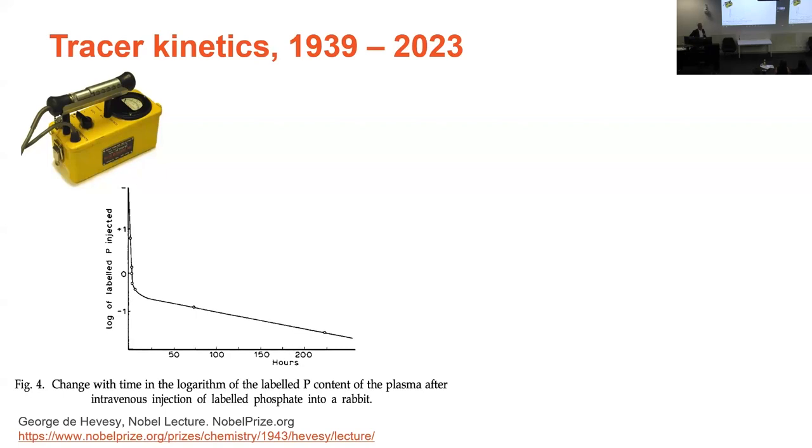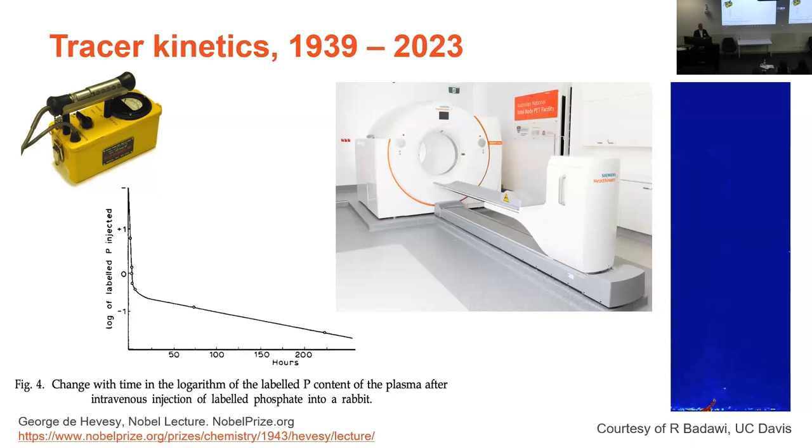George's instrument of choice was the Geiger-Müller counter, which is a very sensitive radiation detection instrument. After he'd done his foundational work in Cambridge, he set up his own lab in Copenhagen and did some of the most extensive and exquisite tracer studies in animals and plants. Here I'm showing a measurement of phosphorus-32 in the blood of rabbits — a beautiful data set with a really nice signal to noise. These were pioneering studies.